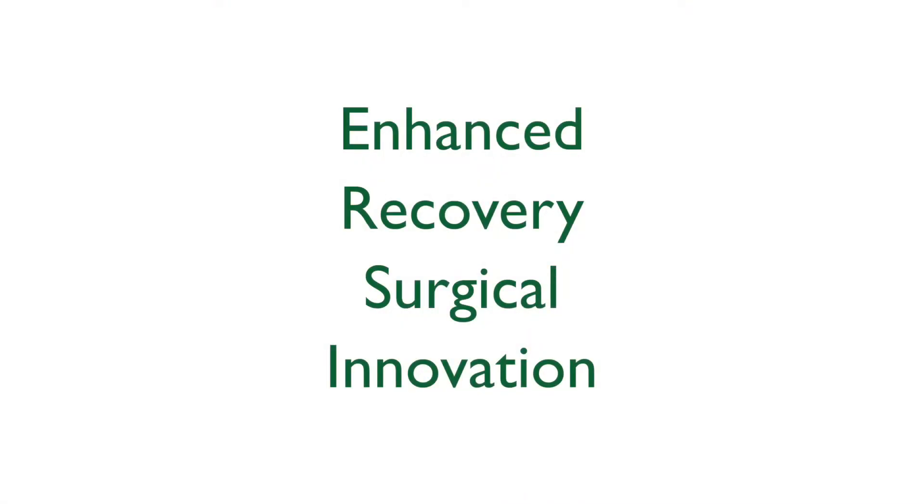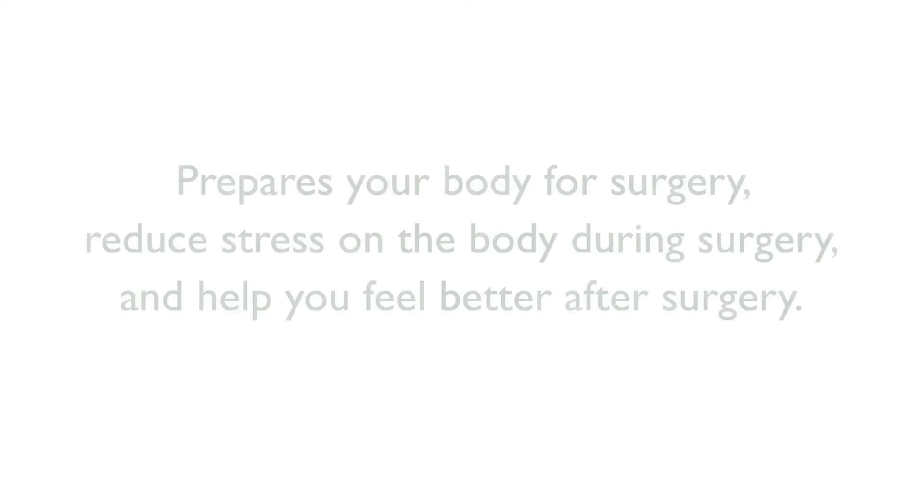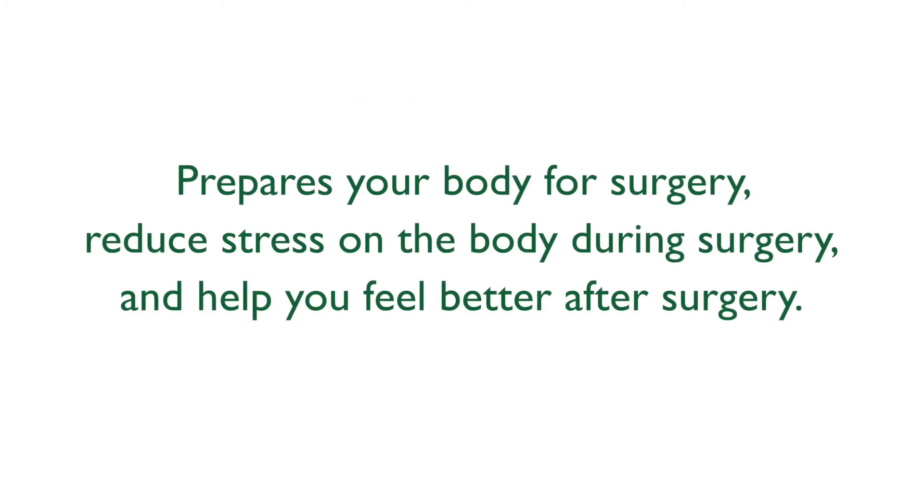Some patients are part of our Enhanced Recovery Surgical Innovation Program. This program aims to prepare your body for surgery, reduce stress on the body during surgery, and help you feel better after surgery. Once a diagnosis is reached, your surgery will be scheduled and your doctor will choose the most optimal ERAS surgical pathway for you.